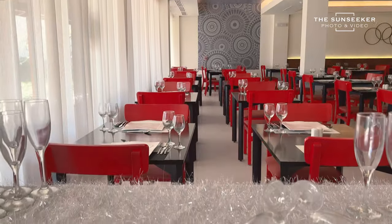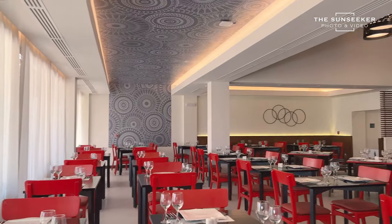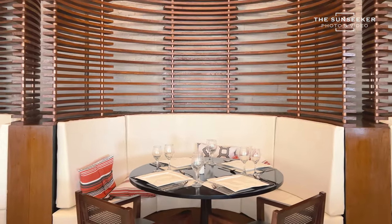Now we are getting into the first à la carte restaurant — the Mexican restaurant. It's a very nice and cozy restaurant. The colors are beautiful.